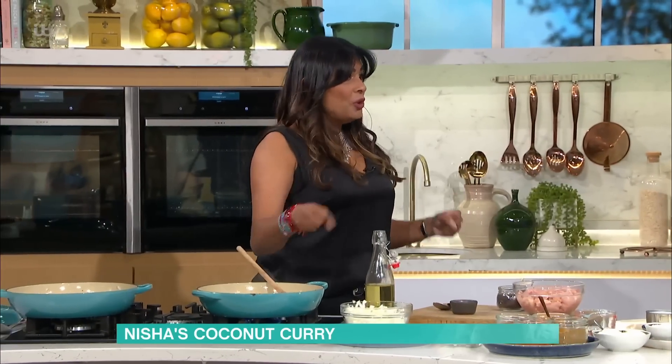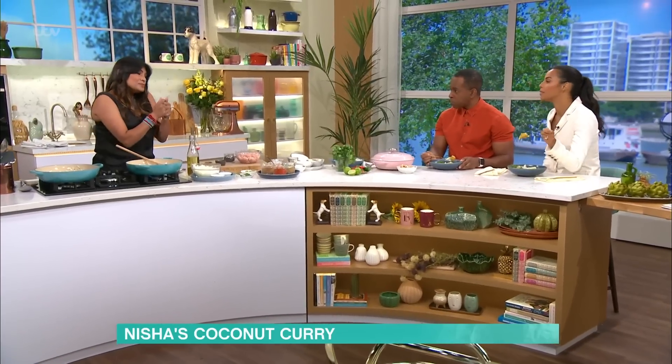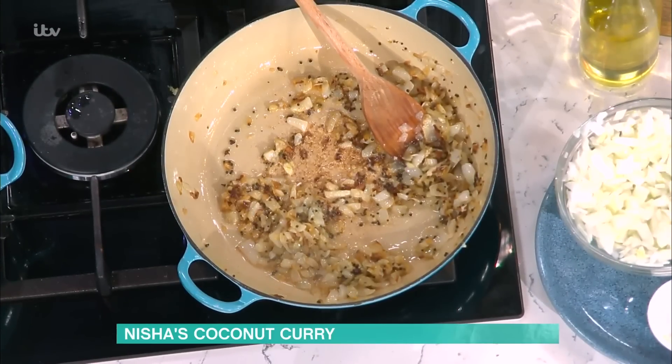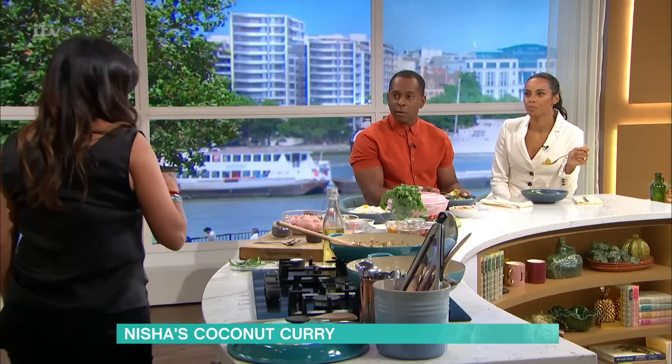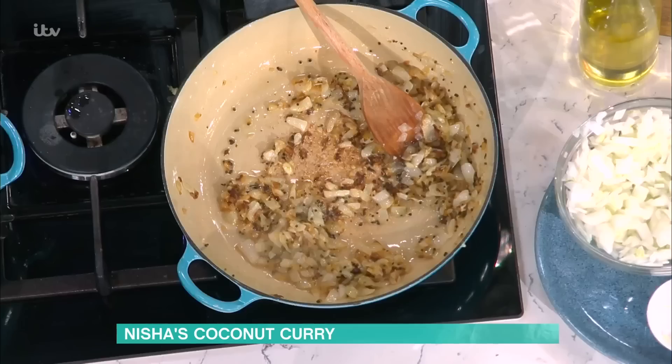And then we end up at this stage. Because we want a sweet undertone, you're always building up layers of flavour when you make a curry - you want sweet, salt, savoury, all of those things. So you want your onions brown. You've got to get them brown - this is the only moment of patience. This is a half-an-hour curry, which is really quick for a curry.